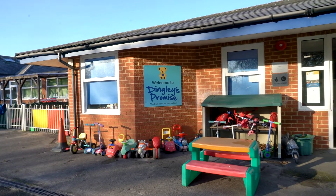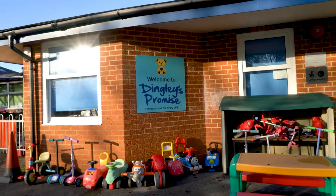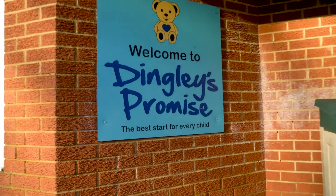Dingley have three centres across Berkshire. This one's in Wokingham on the site of the All Saints Primary School and it's in need of a new kitchen and that's where I hope you can help. Come with me and let's take a look at the centre, the nursery and the staff and see how the KBB industry can help them.